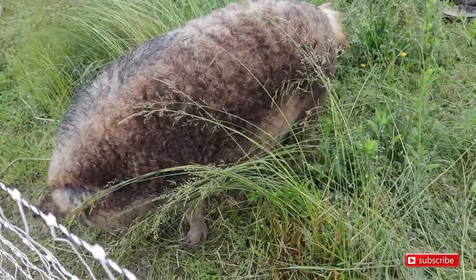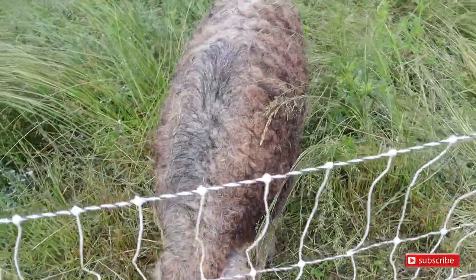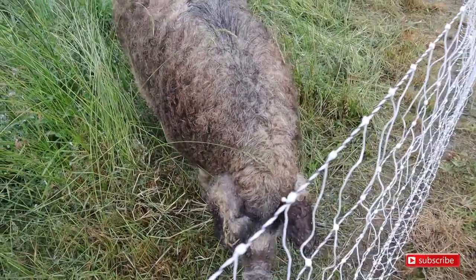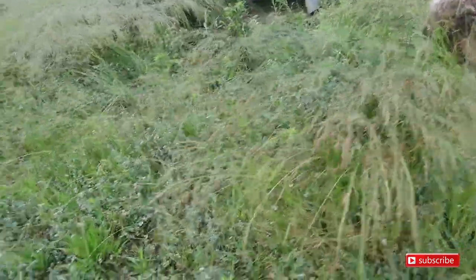We moved Heidi yesterday to her own paddock because she's about to farrow. We also rotated our boar's paddock. It's starting to rain — good morning Heidi, need to get you some hay today and let you build your nest when you're ready.